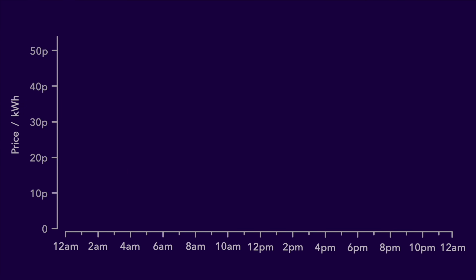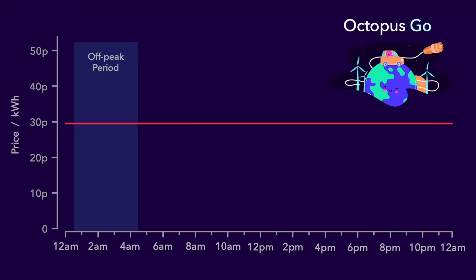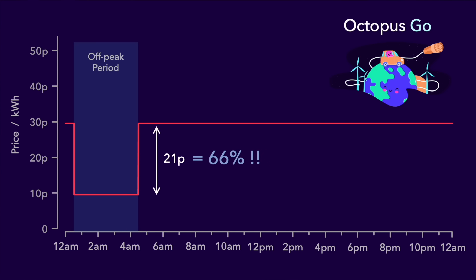If you think that sounds good, here's another example tariff again from Octopus Energy in the UK — this one's called Octopus Go. The price of this tariff is normally just under 30 pence, but there is an off-peak period for four hours in the early morning where the price drops down to nine pence. Again, if you set your battery to automatically charge during that off-peak period every morning you can use the cheap energy to power your home for the rest of the day. But the saving here is even better — almost 21 pence per kilowatt hour, or a whopping 66% of what you would have paid.